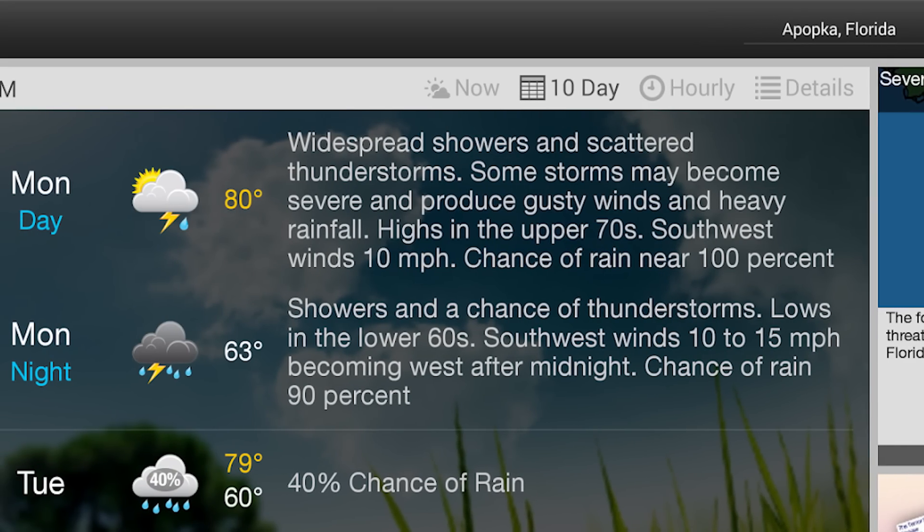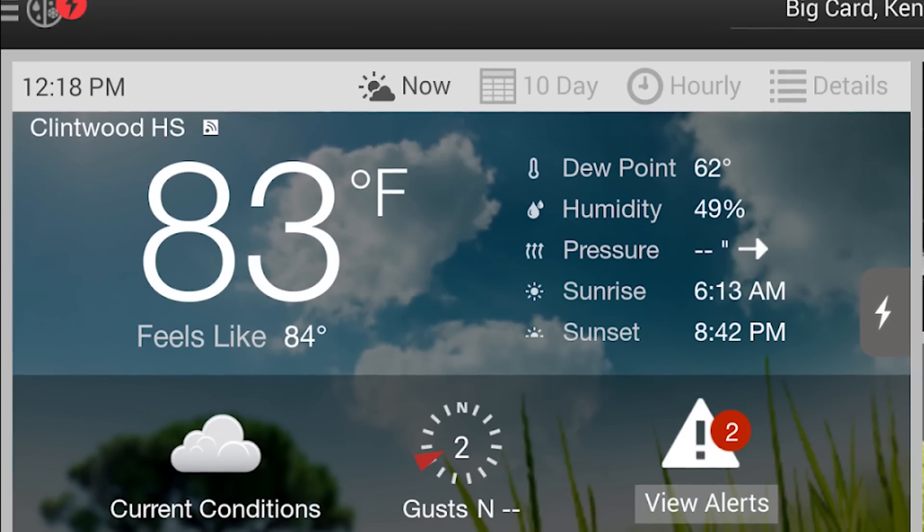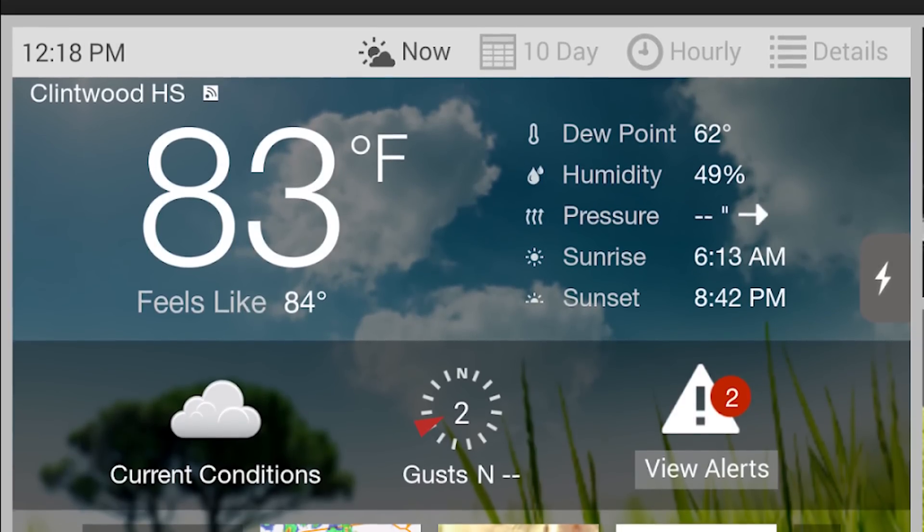WeatherBug was one of the first fully featured weather applications on Android, and it's still around today. It's now totally free with no paid version anymore, and still has all of the features you would want in a weather app.